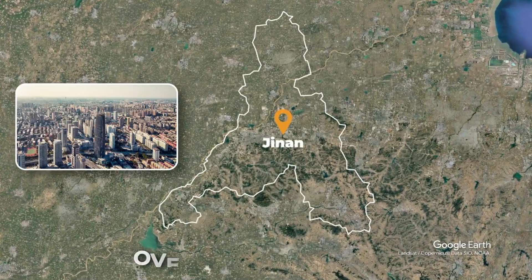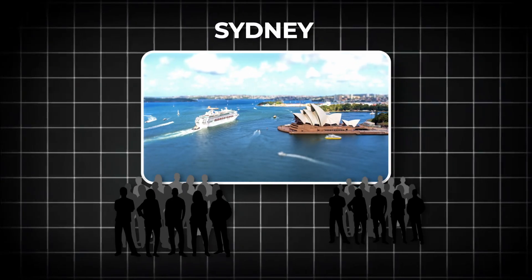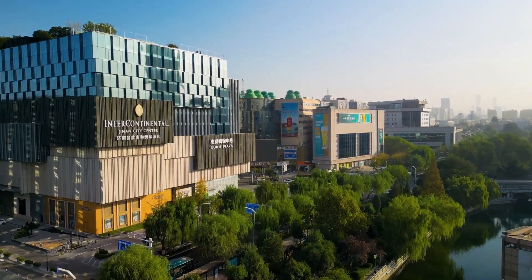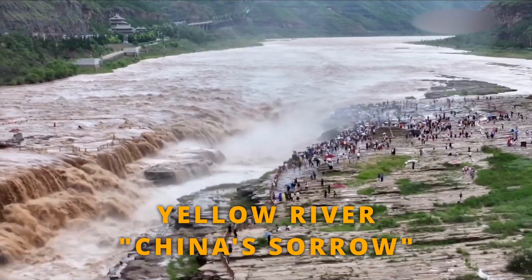Jinan, a bustling city with over 9 million people, covers 10,244 square kilometers — about the same size as Sydney with twice the population density. But despite its rapid growth, the city faced a serious problem: the Yellow River, otherwise known as China's Sorrow.